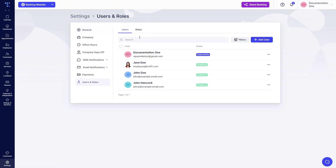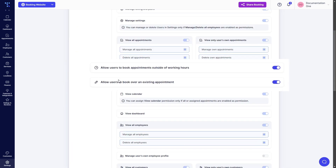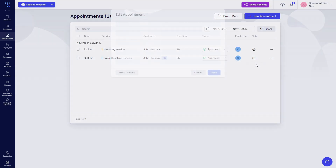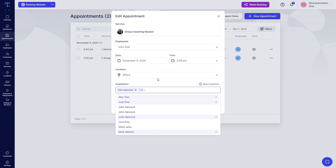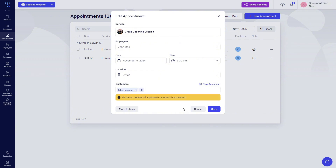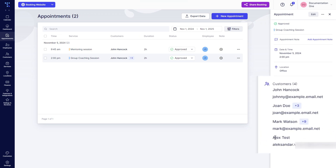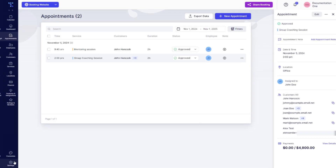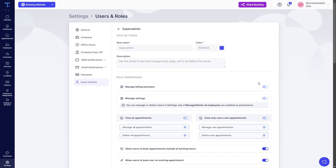If you, as an admin, configured your admin role to allow booking over an existing appointment or outside of working hours, you'll be able to edit this appointment. Trafft warns you that the maximum number of approved customers is exceeded, but it doesn't block you from saving. So now when you click Save, we'll be able to see John and Alex joining alone, and Joan and Mark, which brings the total up to 16 people. You're only able to do this as an administrator or super administrator if you enabled these two sliders under Settings, Users and Roles, Role Settings.